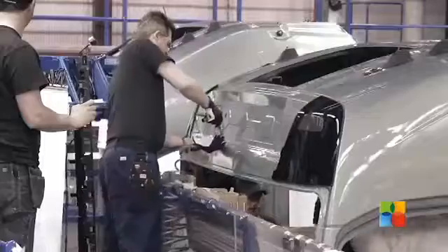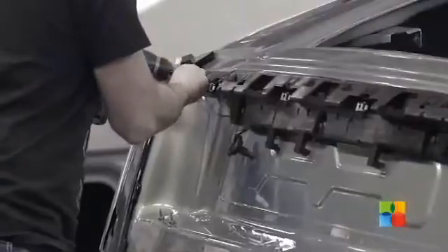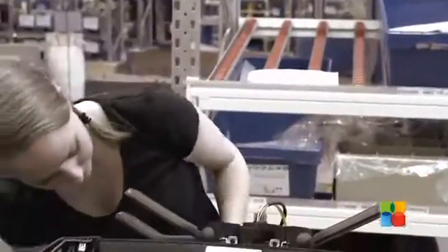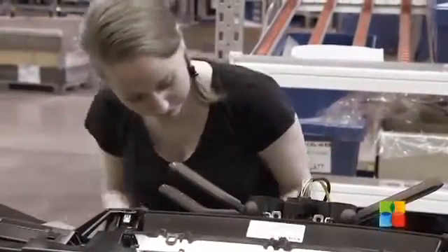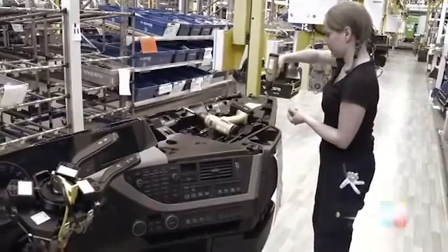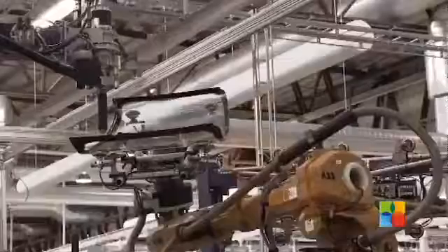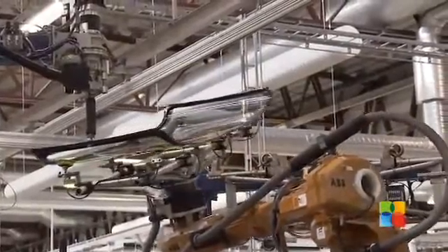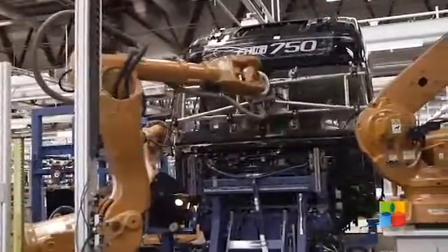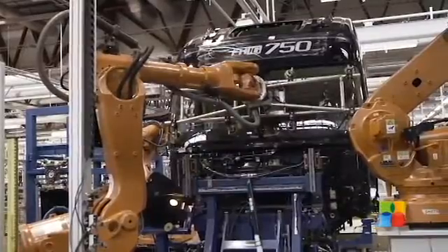On the assembly line, the cab is fitted with its various components, and most of the onboard electronic components are installed. In total, the cab will pass through 350 different pairs of hands before the entire interior is in place. The glass panels are bonded to the cab — a method introduced with the new Volvo FH — which improves safety as the glass panels now contribute to the cab's overall strength.